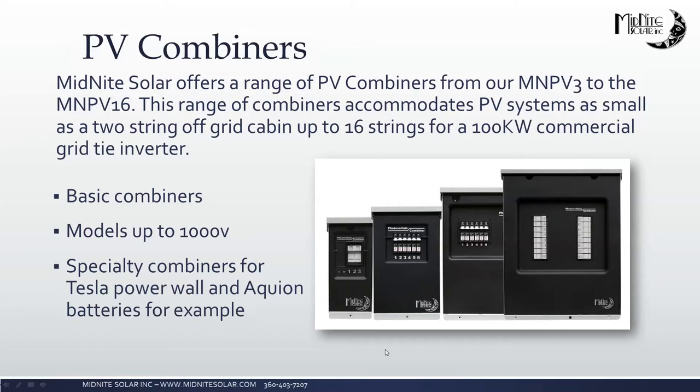We also have a couple of specialty combiners — including the Tesla Powerwall combiner for combining two Powerwall batteries, and an Aquion combiner coming out for Aquion batteries, which can also be used for simple parallel wiring with other batteries. We have a transition box for transitioning from PV wire to standard wire, rated at 1,000 volts. And we have an MNPV6 GFP16 35DC — a combiner box designed for loads that run directly off the PV array, such as pool pumps, water pumping, and air conditioning.